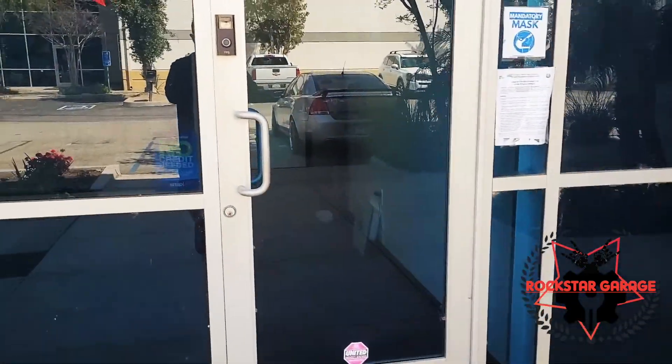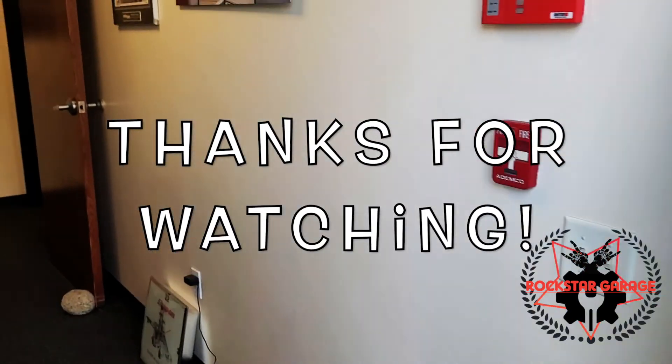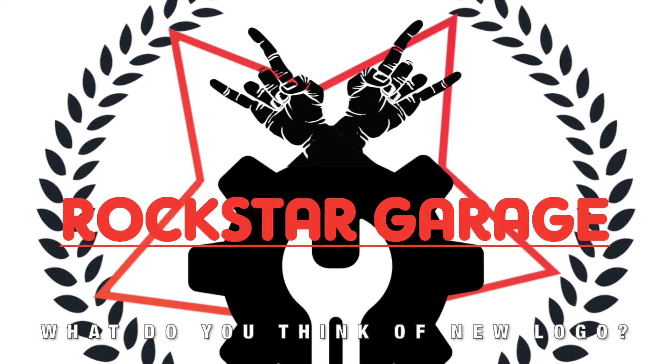Alright, and that's it Rockstars — you made it. Thanks for watching guys. Please like, comment, subscribe, and share with your friends. We'll see you guys next week.